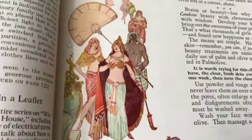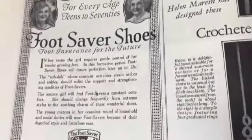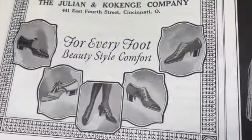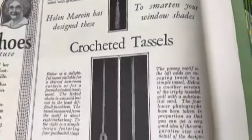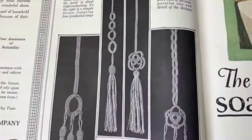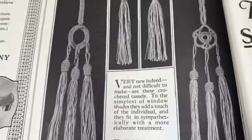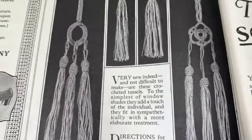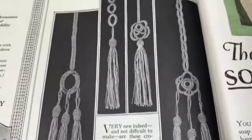'Palmolive soap is never sold unwrapped.' Foot Saver shoes for every age, teens to 70s - foot insurance for the future. They want people to be comfortable. Oh these are awesome - look at these tassels for your shades. 'To the simplest of window shades they add a touch of the individual and they fit in sympathetically with a more elaborate treatment.' That's cool - how come we're not making these?